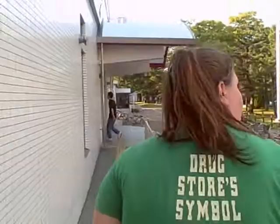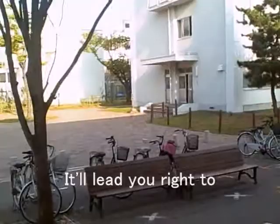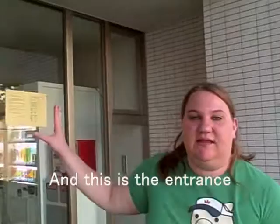This area over here works really nicely for many different shortcuts to classes. If you take that road right over there, it'll lead you right to Panichi. And this is the entrance to the cafeteria and lounge.